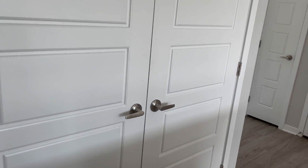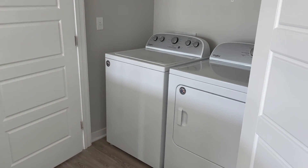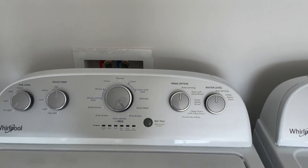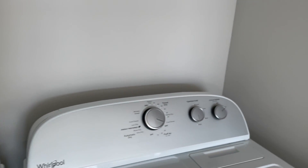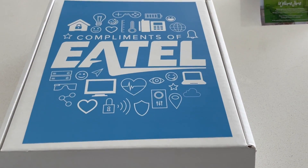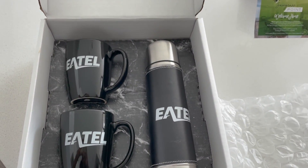Let's move on to the laundry area. This laundry area is nice and spacious — the washer and dryer are side by side, and then you have a little shelf at the top to store your washing needs and things like that. In my old apartment it was stackable, which was super annoying — the bending down and lifting up is just a lot. I really like how this is side by side; it makes it a little bit easier. Also, when I walked into my apartment there was a little box from Etel, our internet provider, with two mugs and a little canteen — I thought that was so cute!